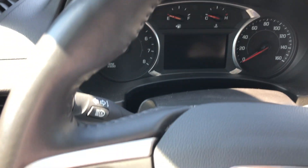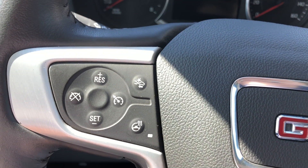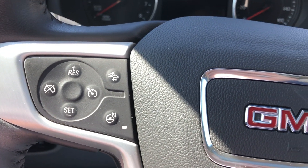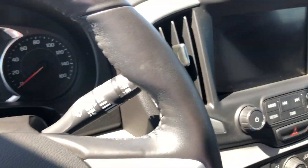One-touch ignition. Beautiful black leather steering wheel, which features heated steering, as well as collision sensors and alerts. Cruise control, hands-free calling, and audio controls.